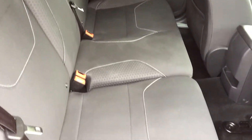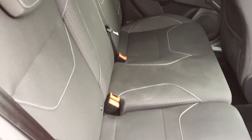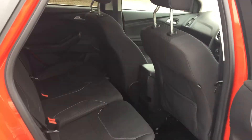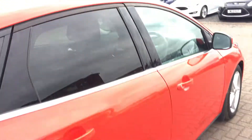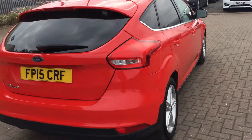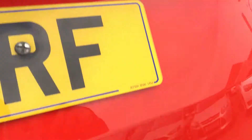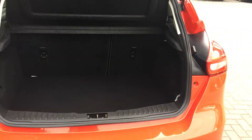Let me show you in the back now. Plenty of space for three people in the back, and everyone gets their own adjustable headrest. There's also ISOFIX for your child seats as well.